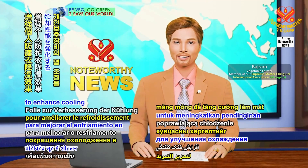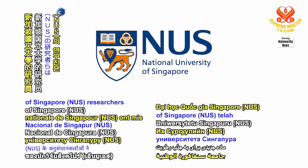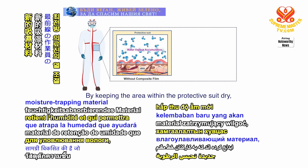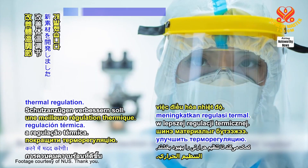Scientists devise a film to enhance cooling in personal protective suits. National University of Singapore (NUS) researchers have developed a new moisture-trapping material that will help frontline workers wearing personal protective suits to have improved thermal regulation.